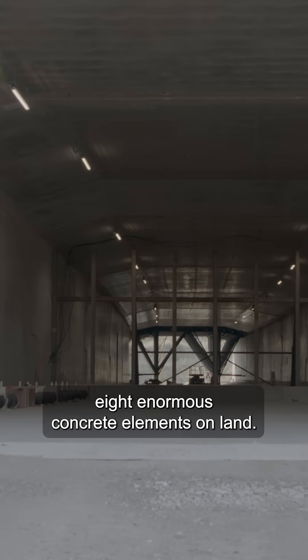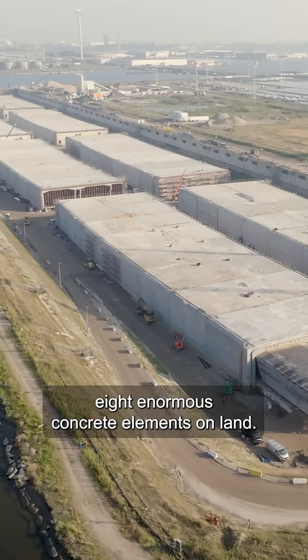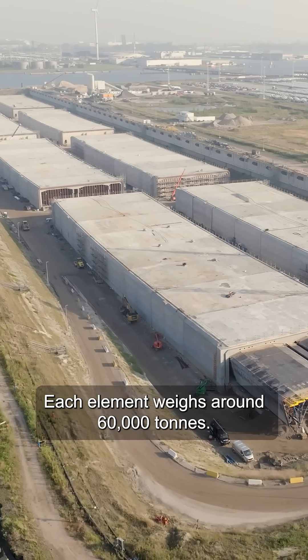We prefabricate eight enormous concrete elements on land. Each element weighs around 60,000 tons.